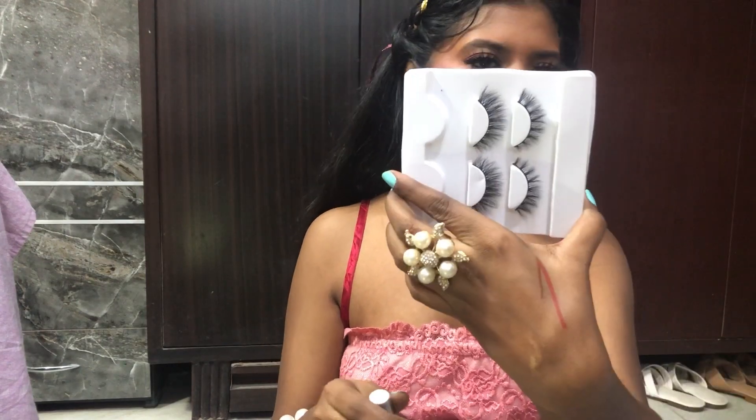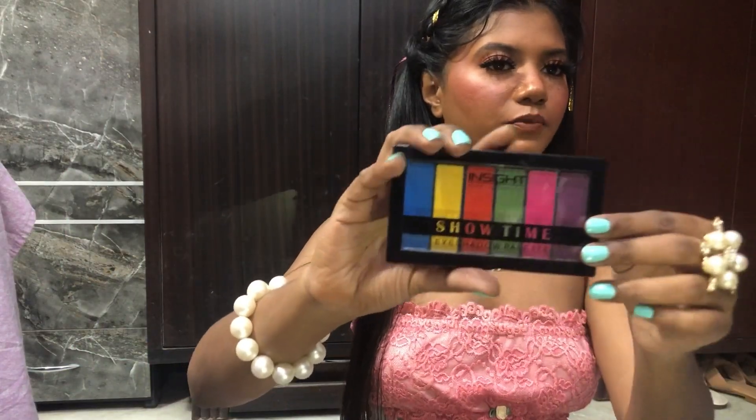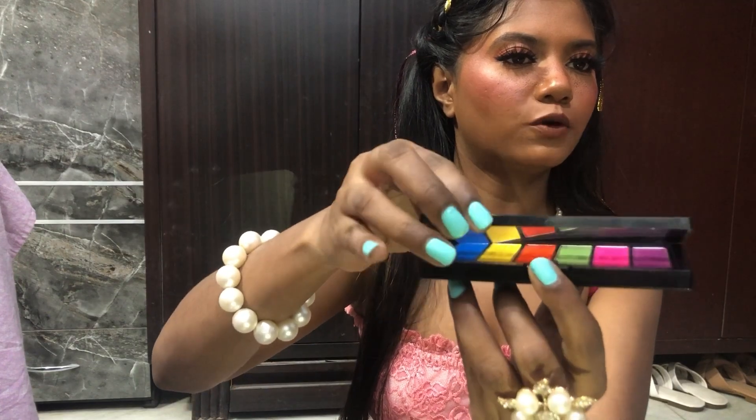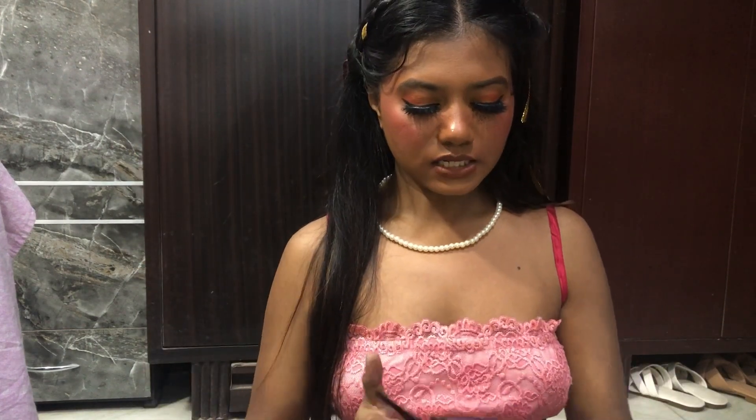Oh, I forgot to show you the glue that came with the lashes. So as I said, it's three sets — one here and two others. If you want to see how I created this makeup look — sorry about the poor lighting. And next is this beautiful eyeshadow palette. The colors are really bright and pretty, and it has a button that opens it up. Look at the colors — gorgeous! However, the quality isn't that great; it's very chalky and powdery. But I shouldn't complain because it's a very affordable product.